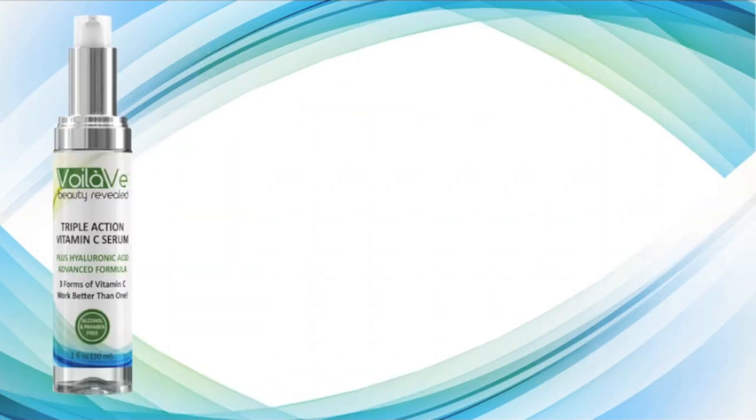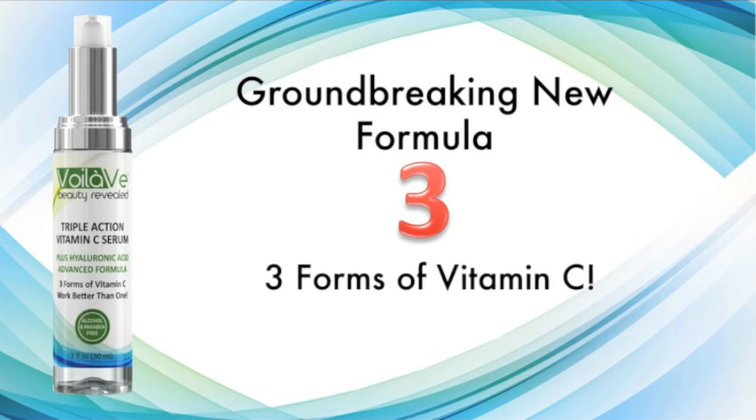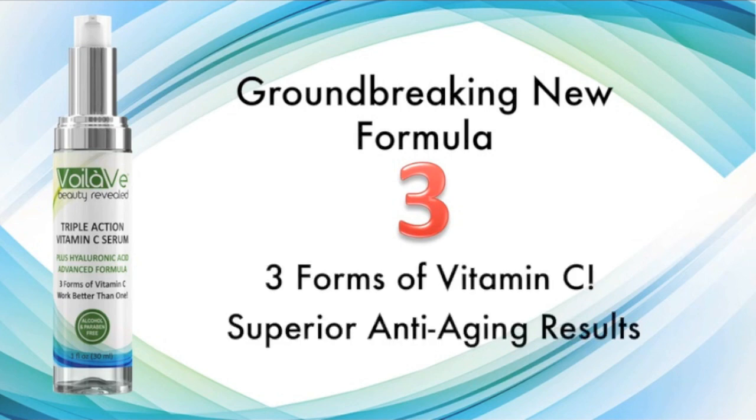While most Vitamin C serums contain only one form of Vitamin C, this groundbreaking new formula combines three of the most potent Vitamin C derivatives available. This provides your skin with superior anti-aging results unmatched by any other serums on the market.